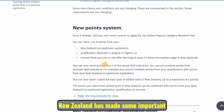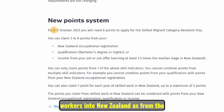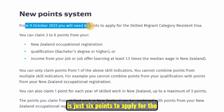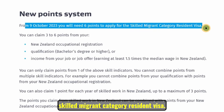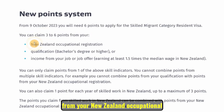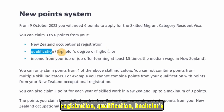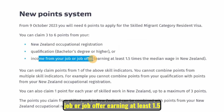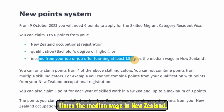New Zealand has made some important changes to attract skilled migrant workers. As from the 9th of October 2023, all you will need is just six points to apply for the Skilled Migrant Category resident visa. You can claim three to six points from your New Zealand occupational registration, qualification, bachelor's degree or higher, or income from your job or job offer earning at least 1.5 times the median wage in New Zealand.